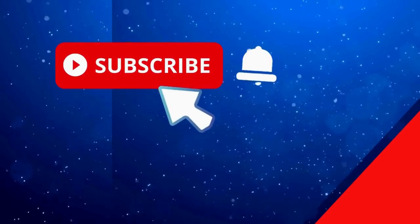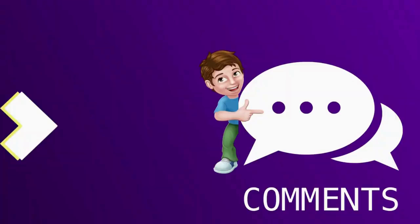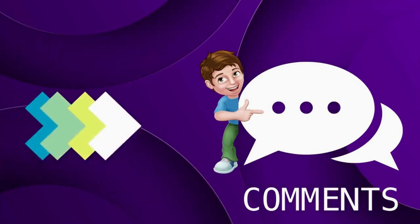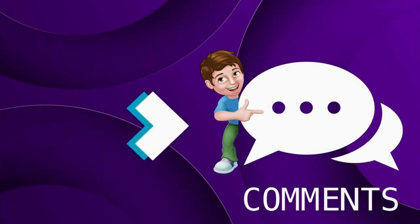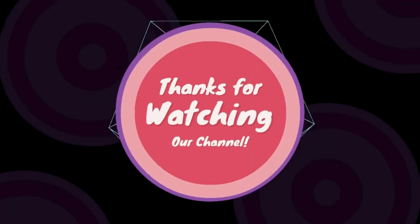If you are new to our channel, don't forget to hit the bell icon and subscribe. If you have any suggestions, kindly leave a comment in the comment section. Thanks for watching — visit us again!